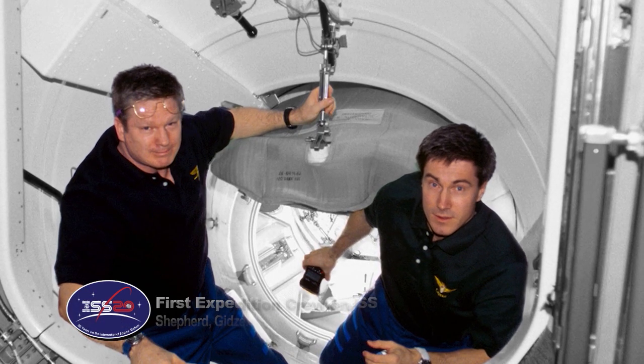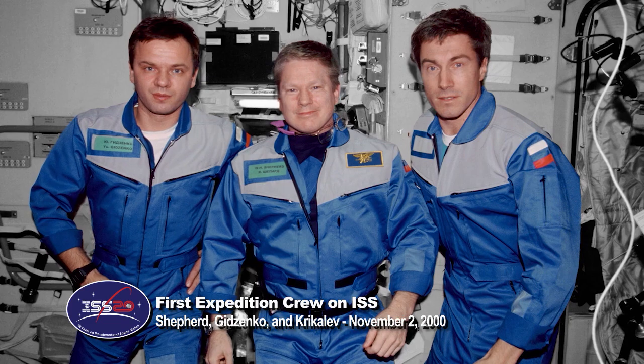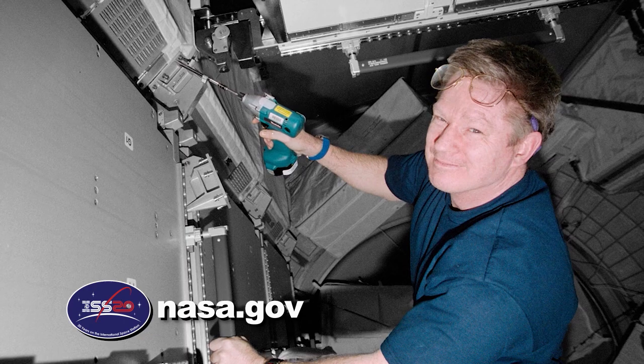Keep sending in your questions using the hashtag AskNASA and we'll see you next week. We're counting down to 20 continuous years of humans on the International Space Station. Follow along at NASA.gov.